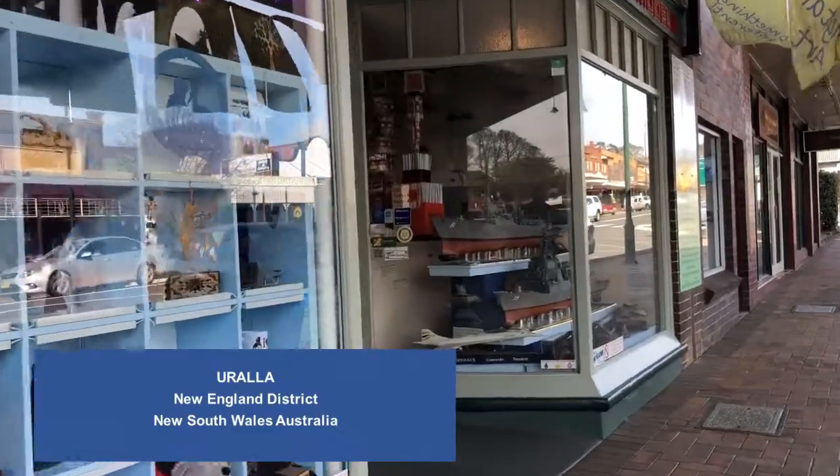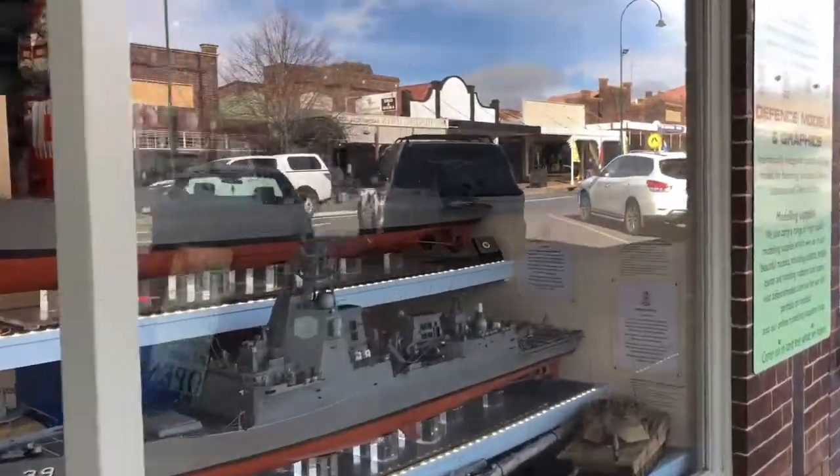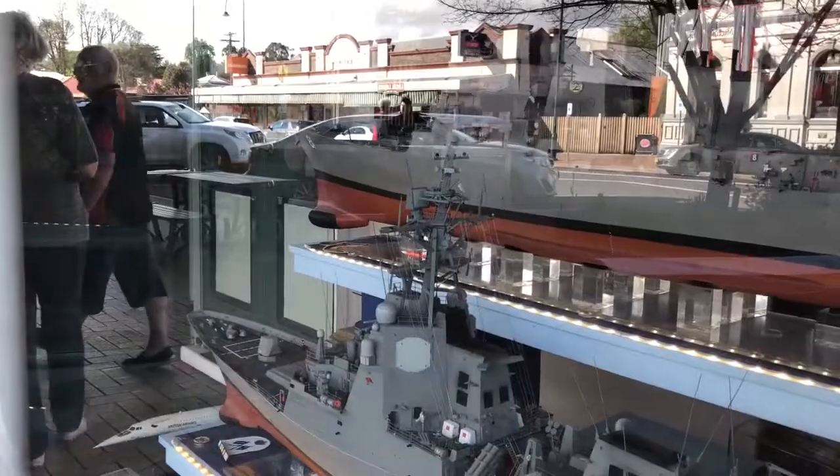Former Royal Australian Navy man Russ French is a very serious model maker. A boyhood passion has become a career path and a flourishing business based in Eurala in the New England District of New South Wales.